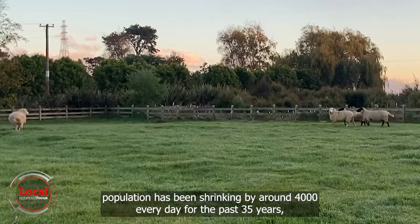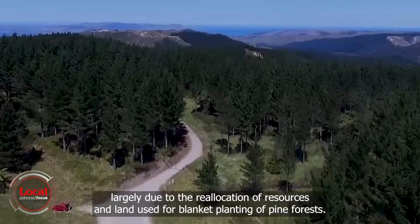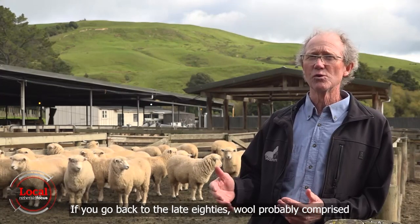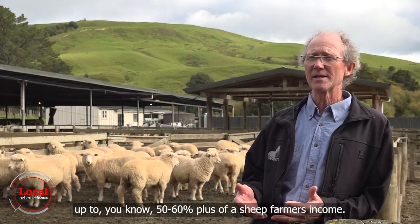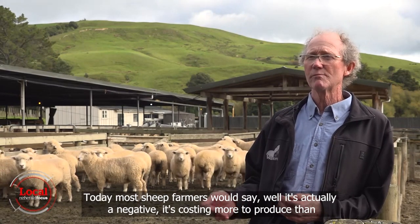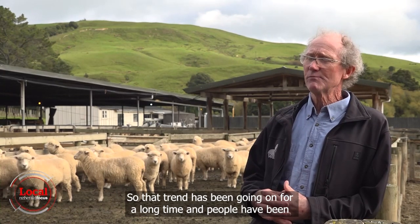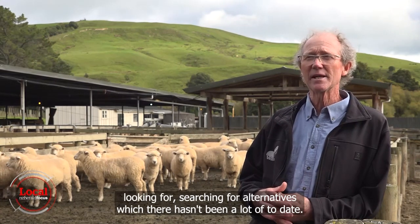Buckley estimates the New Zealand sheep population has been shrinking by around 4,000 every day for the past 35 years, largely due to the reallocation of resources and land use for blanket planting of pine forests. But some of that is also due to the industry's decreasing profits. If you go back to the late 80s, wool probably comprised up to 50–60% plus of a sheep farmer's income. Today most sheep farmers would say it's actually a negative — it's costing more to produce than what we're receiving for it in the market. That trend has been going on for a long time and people have been searching for alternatives, which there hasn't been a lot of to date.